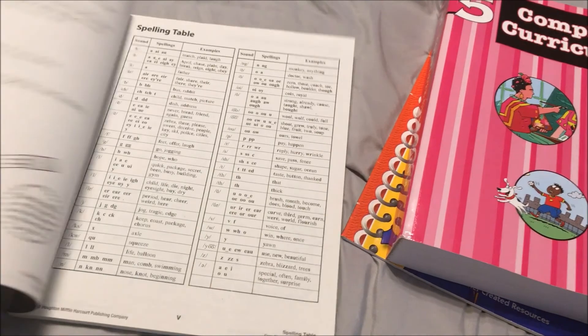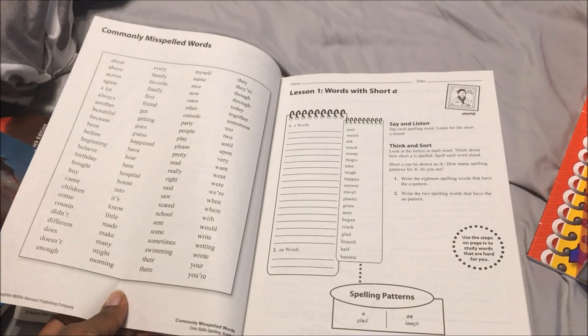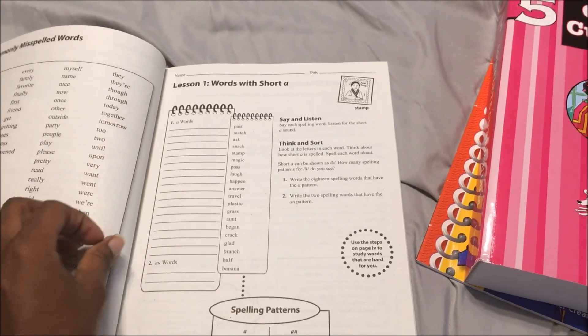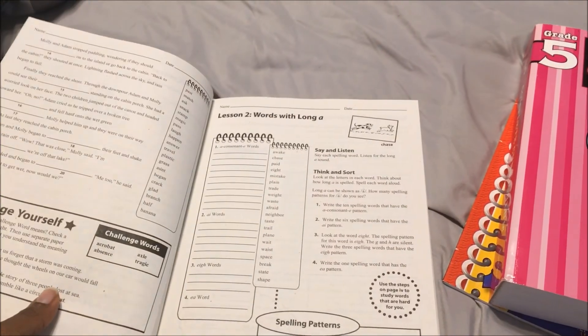What we will probably do is take the commonly misspelled words, put them into SpellingCity, and still have her do the workbook pages — but all of her tests will be on SpellingCity.com.